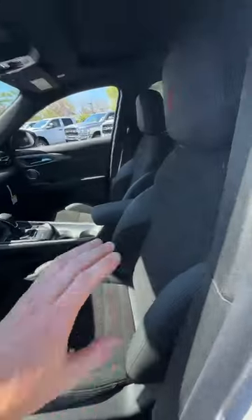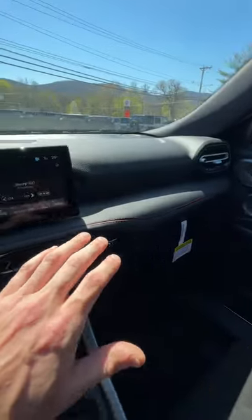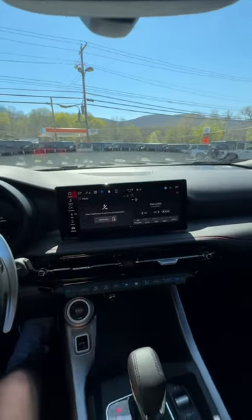Hopping on the inside, you're going to notice this black with Alcantara and red accenting interior, which is beautiful. On top of all the red accenting that you're going to see throughout the vehicle, you have a 10.2-inch digital touch LCD that has Apple CarPlay, Android Auto, and all the other amenities.